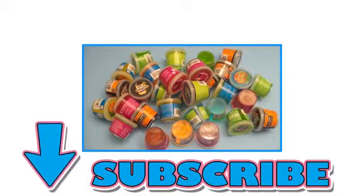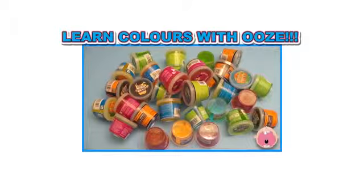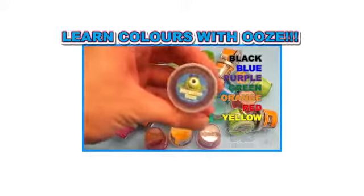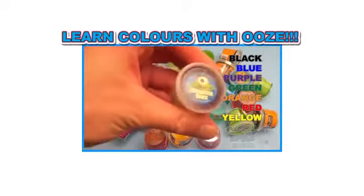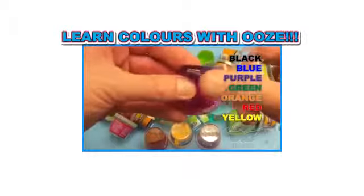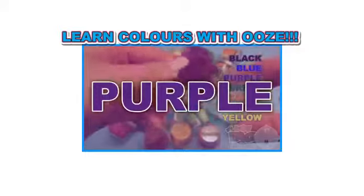Bye-bye! It's Baby Big Mouth! Subscribe for surprises! Surprise! It's a surprise party with colorful ooze! So let's see what putty colors we have and see what color wins! Ready? Purple!